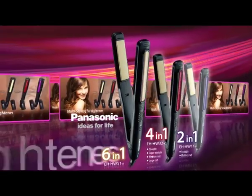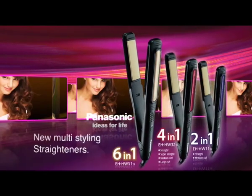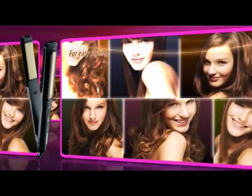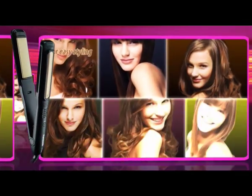Panasonic presents the new multi styling straightener — easy hair styling, smooth and shiny results, color protection in six styles.